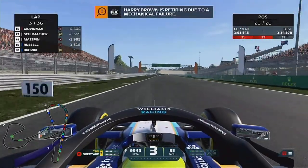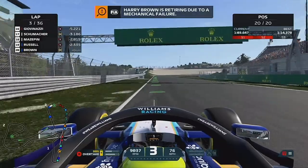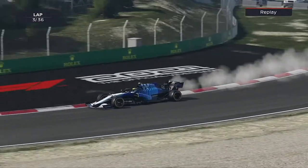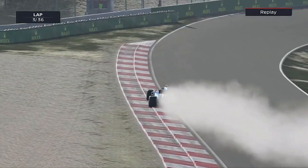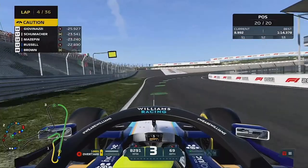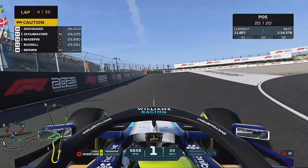Oh, damn it. After all the saving parts, last time out in Silverstone, last time out in Spa, we take new components and the engine's gone. We really needed a good result here after those two.